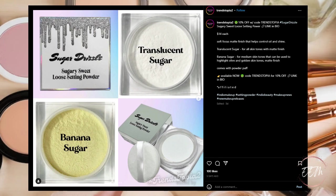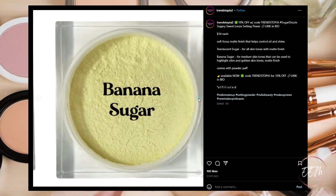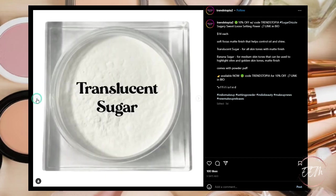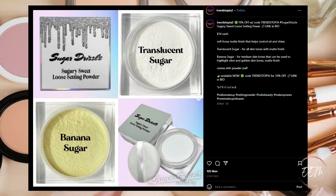Sugar Drizzle is coming out with sugary sweet loose setting powders, priced at $14 each. There's a Translucent Sugar for all skin tones with a matte finish, and Banana Sugar for medium skin tones that can be used to highlight olive and golden skin tones, also with a matte finish. Available now. Could be something cool for those who are oily. I get a little oily only in my T-zone and the rest of my skin is normal to slightly dry in winter, so this is a pass for me.